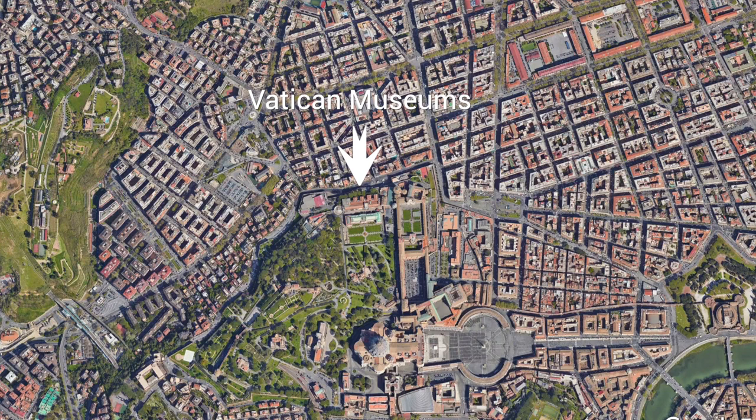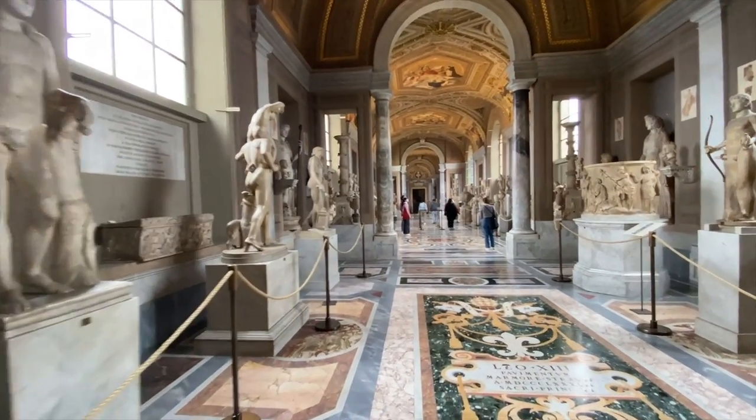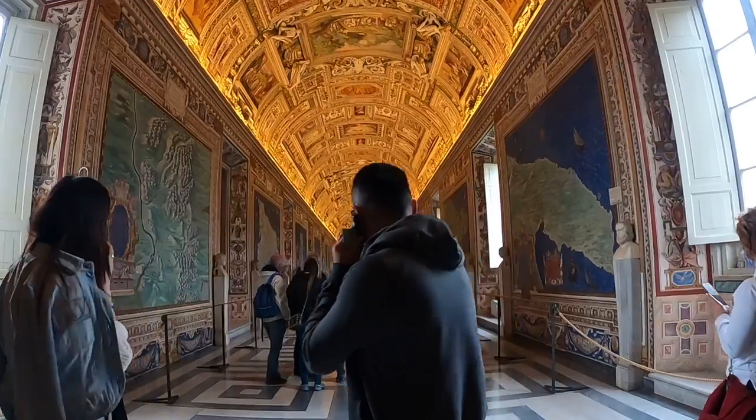The entrance to the Vatican Museums is on the north side of the Vatican City, on Via Le Vaticano. Two nearby metro stations are Ottaviano and Cipro, both on line A, and approximately the same distance from the ticket office. The museums are massive and can be overwhelming — it is almost impossible to see everything in one visit. We recommend taking a guided tour to see the most important areas without getting lost.